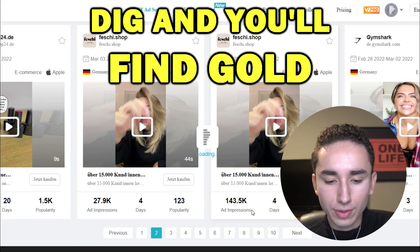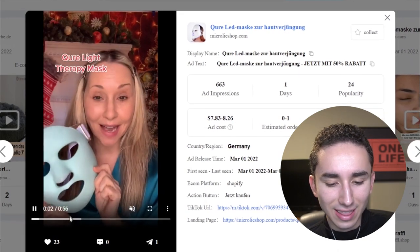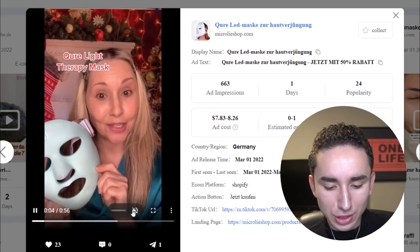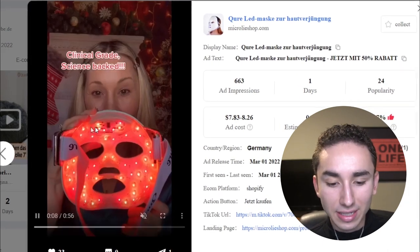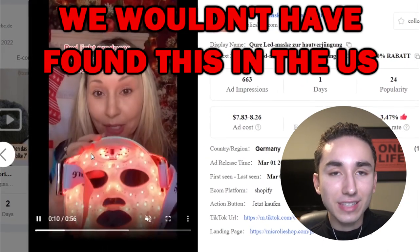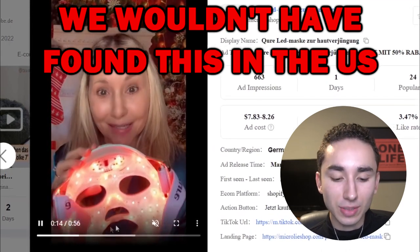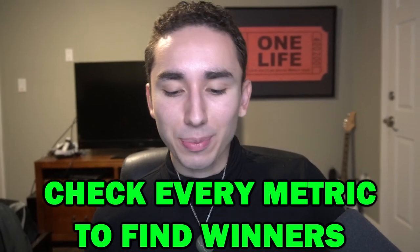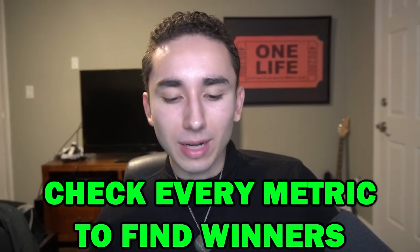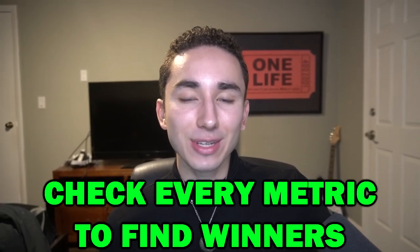Let's just scroll and see if we can find something in Germany. And would you look at that — that's a really interesting mask, like a skincare light therapy mask. You're never going to see this if you did a United States search or even the normal ways, but because we searched by Germany, this is one of the top ads right here. All you really want to do is shake things up — play around with different platforms, ad impressions, and likes, because you never know what you're going to find until you do.